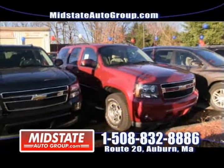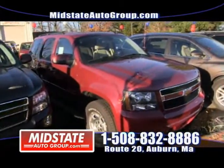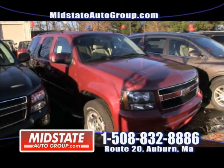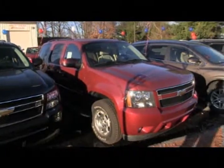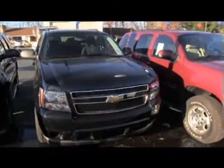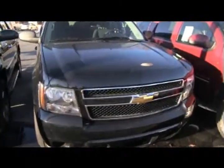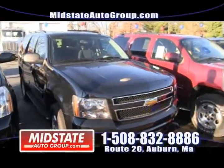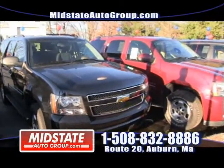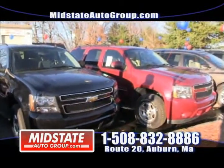A 2007 Chevy Tahoe — only 64,000 miles, third row, seven passenger, alloy wheels, running boards. Check it out at Route 20 in Auburn at Mid-State Auto Group. Right next to it is a 2010 Chevy Tahoe with only 33,000 miles. One of these has got to be under your Christmas tree this year — it's got all the bells and whistles. Both vehicles are online at www.midstateautogroup.com.